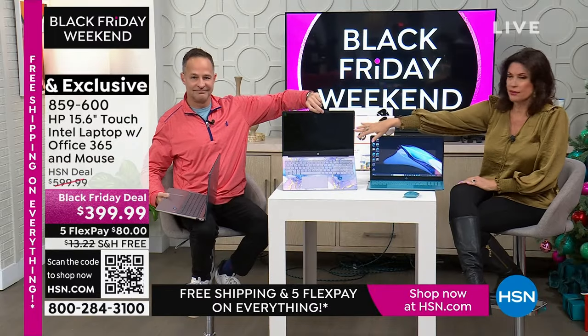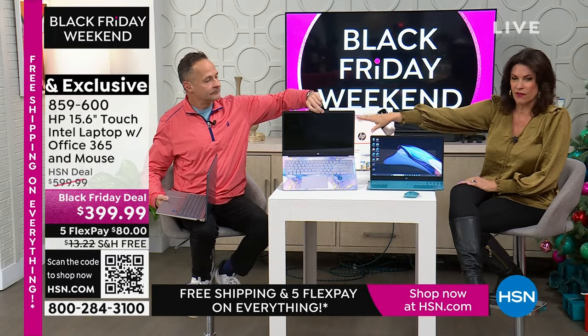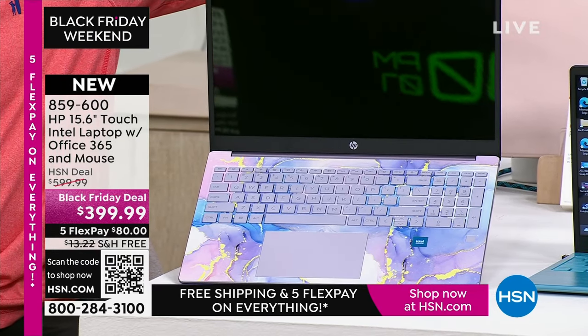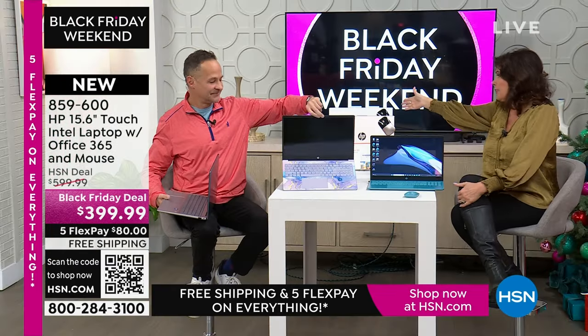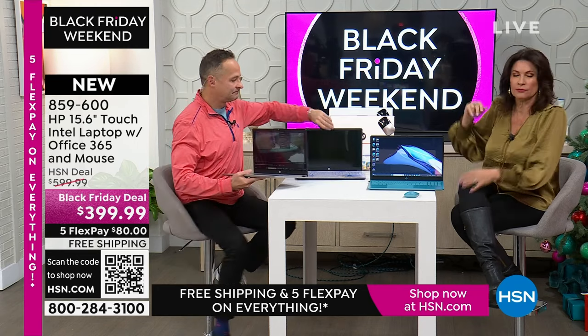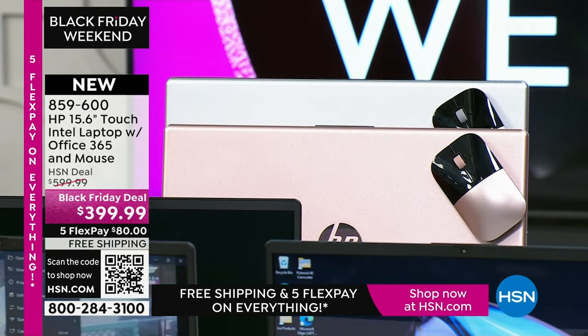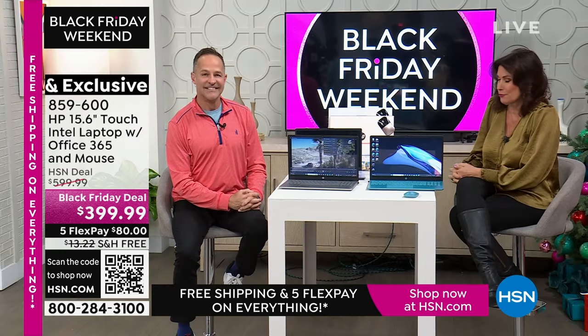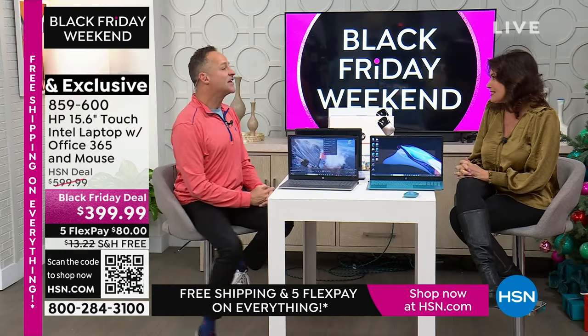Just over 550 left in the lavender, absolutely so popular, and then about a hundred left in the rose gold and the silver. Whatever color you choose, you're going to love this experience. It's a touchscreen with Office 365 for under $400.